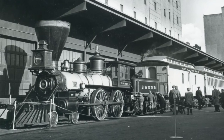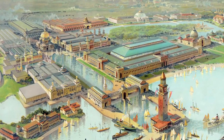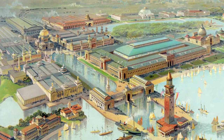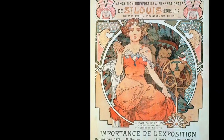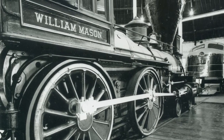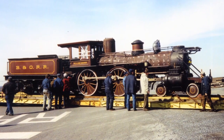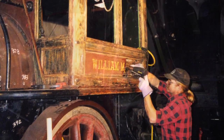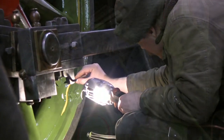The locomotive was preserved by the B&O Railroad without its original tender for the 1896 Columbian Exposition. It was again exhibited at the 1904 Louisiana Purchase Exposition. In 1927, the B&O Railroad named the locomotive the William Mason to honor its builder. The William Mason follows the general form of the original number 25; however, it has been rebuilt several times throughout its life.